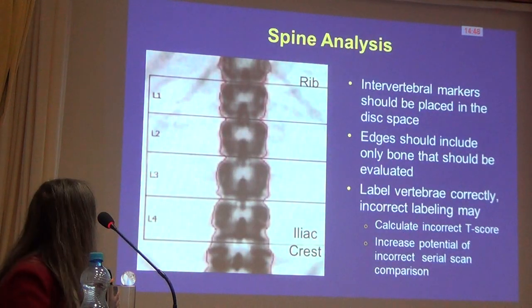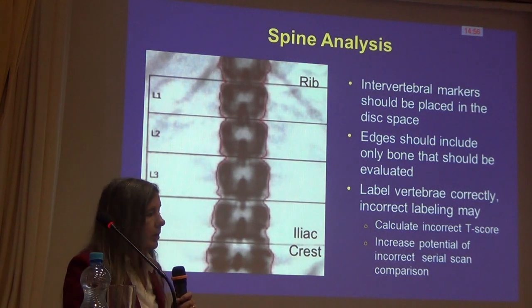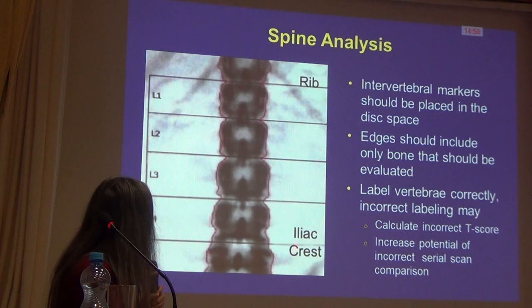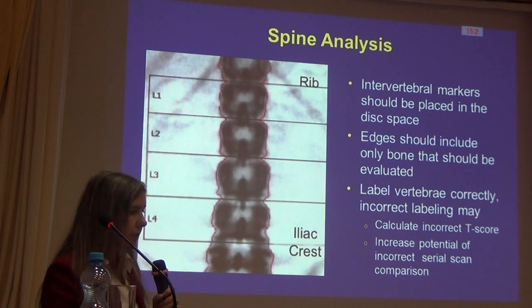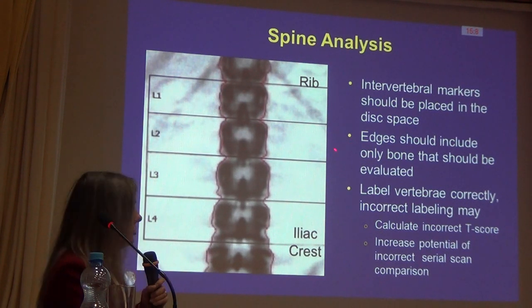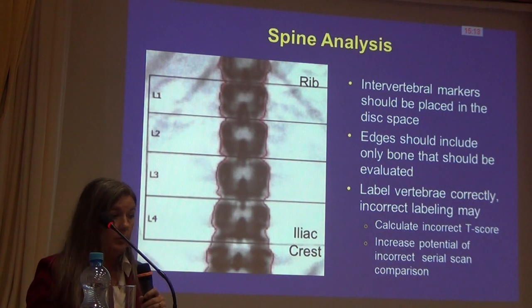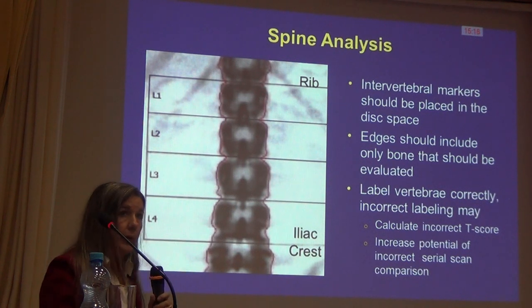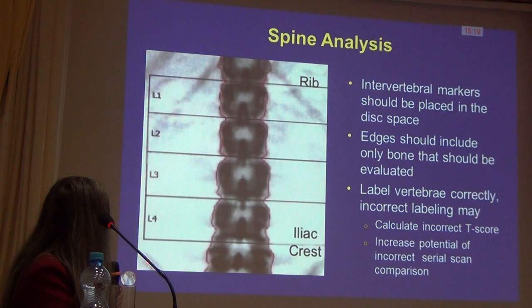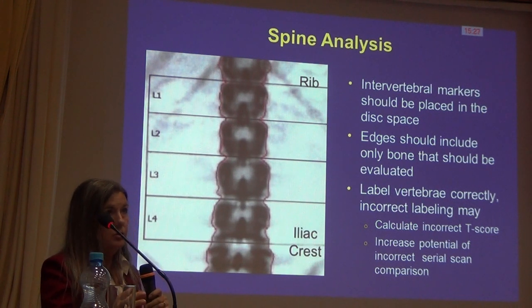For spine analysis, we want to see the ribs — this tells us where T12 is — and the iliac crest helps us identify L5. The intervertebral markers should fall right into the disk space between each of the vertebral bodies. The edges, shown as red lines, should outline the bone, so everything inside those red lines will be counted and measured as bone. It's important to label the spine correctly, using our anatomy to help. If labeled inappropriately, we can get the T-score calculated wrong.